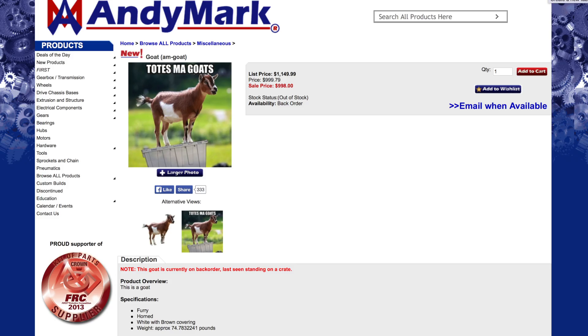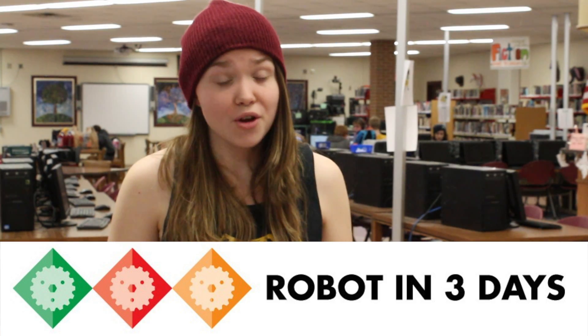Because that's what FIRST is all about, right? Love, STEM, and GOAT. Okay, I'll admit that's not the best segue, but go check out Robot in 3 Days' reveal video for 2015.